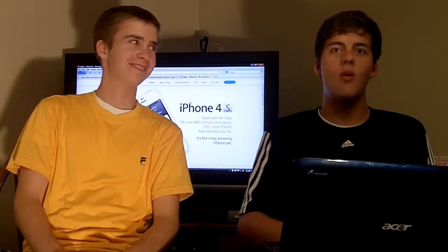As you all may know, on October 4th, 2011, the keynote happened where we live at 1 o'clock in the afternoon. They released one thing, which is kind of disappointing, but it was a big thing. It was the update to the iPhone lineup and they call it the iPhone 4S.